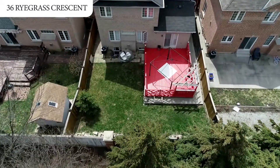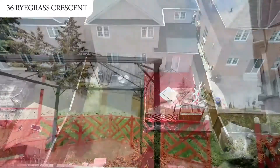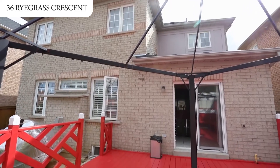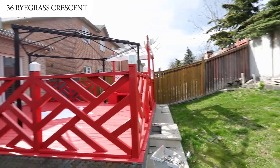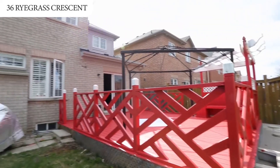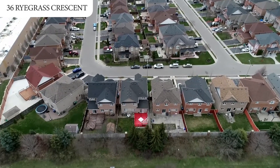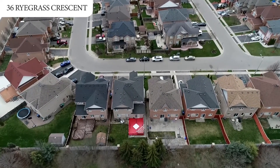The professionally landscaped yard has a beautiful custom-built deck, perfect for entertaining, and a stone walkway leading to your separate basement entrance, offering complete privacy and safety, as there are no homes behind. This stunning house can be your home.